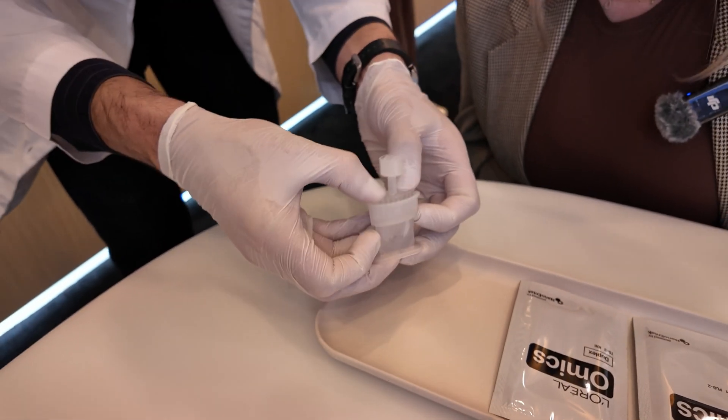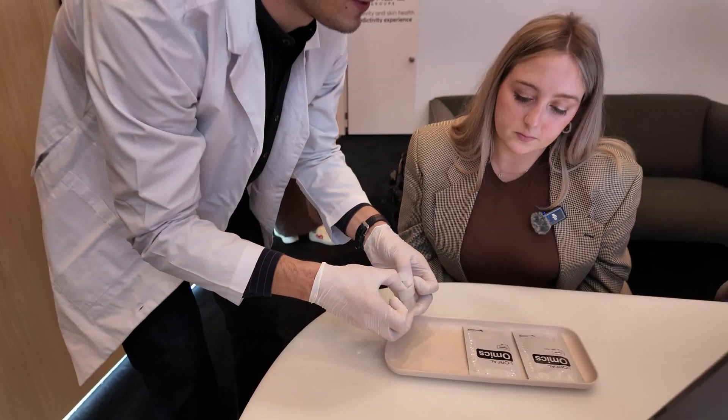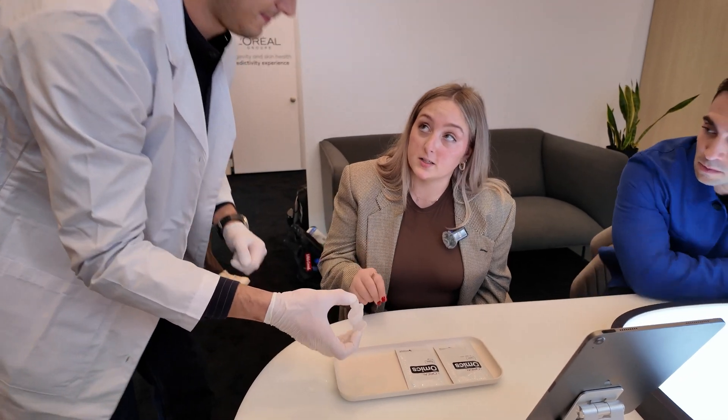We insert it into the solution that does what's called lysing — getting the proteins out. They're stuck in the cell compartments, so we really need to get them out and isolate them. That's a special fluid for isolating the proteins.